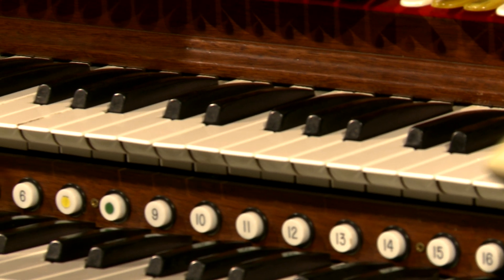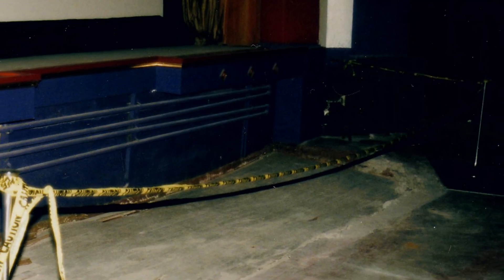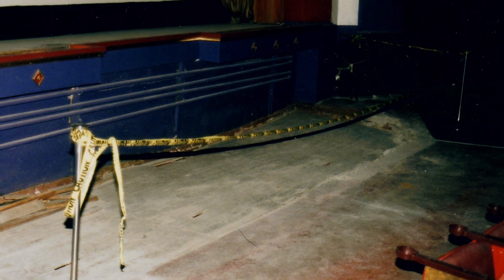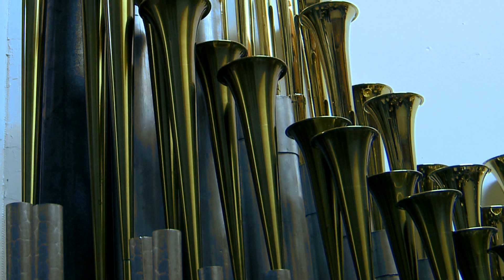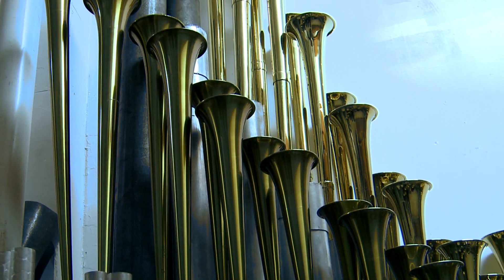When this theater was originally built in 1926, it did have an organ. When they did a big remodel in 1936, they took the organ out because by that time there was sound — there was really no need for it. But the chambers and everything were still there. That's one of the key things if you want to reinstall an organ in a theater: you have to have the organ chambers and the actual infrastructure of the building to house it. And this building had that.